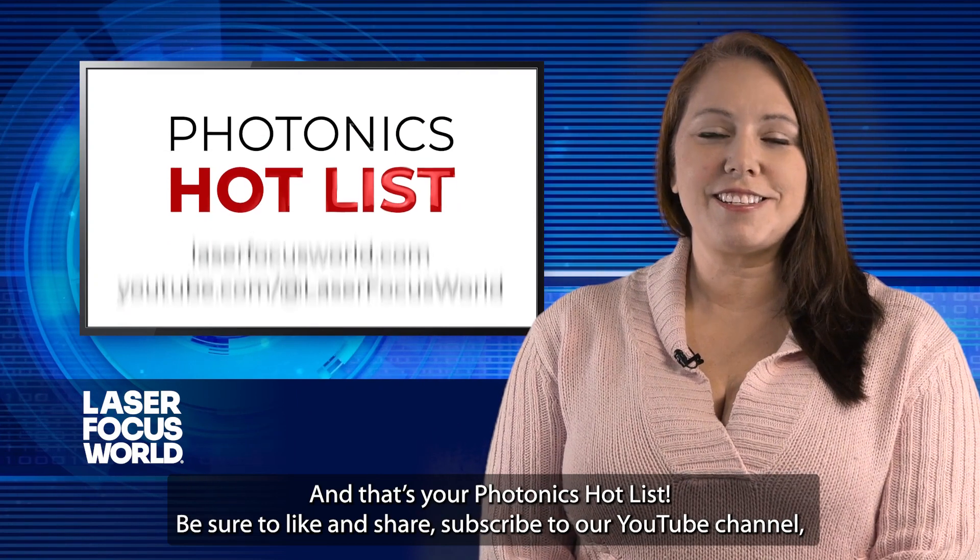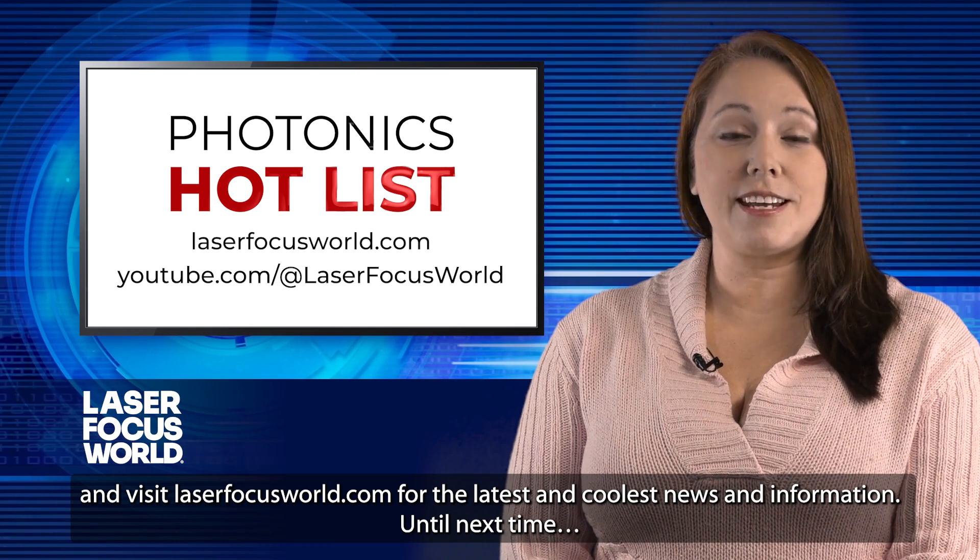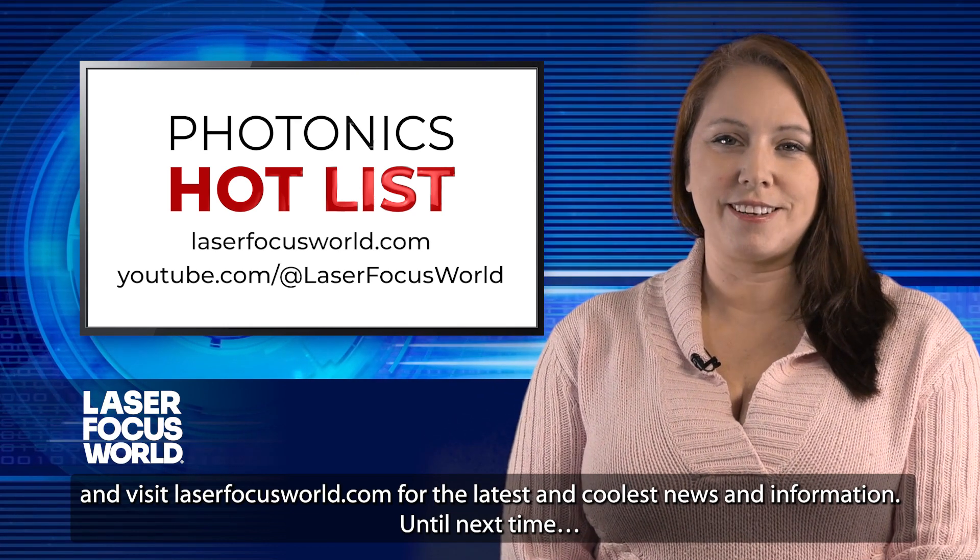And that's your Photonics Hot List! Be sure to like and share, subscribe to our YouTube channel, and visit laserfocusworld.com for the latest and coolest news and information. Until next time!